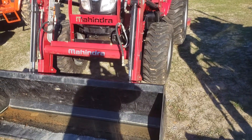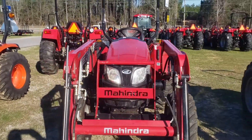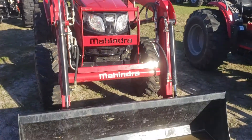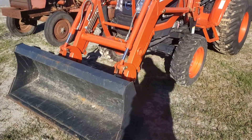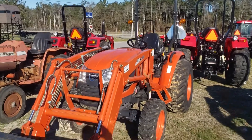This is a 2638 — another 38 horsepower, four-wheel drive, front end loader. This is the newest one of the Mahindras we got. We also have a Kioti CK 3510: 35 horsepower, four-wheel drive, front end loader.